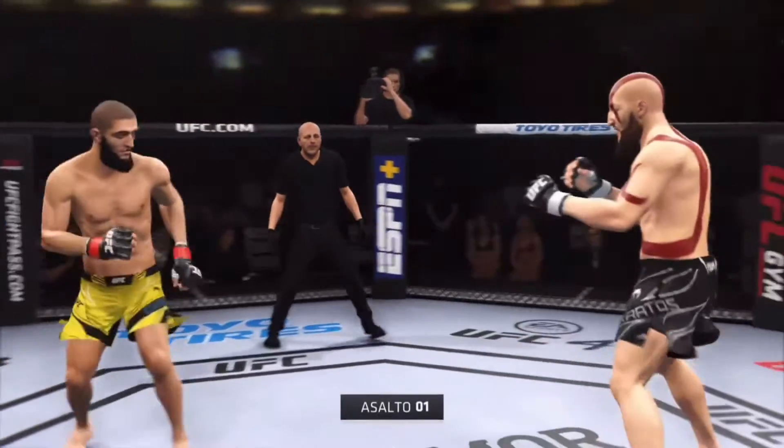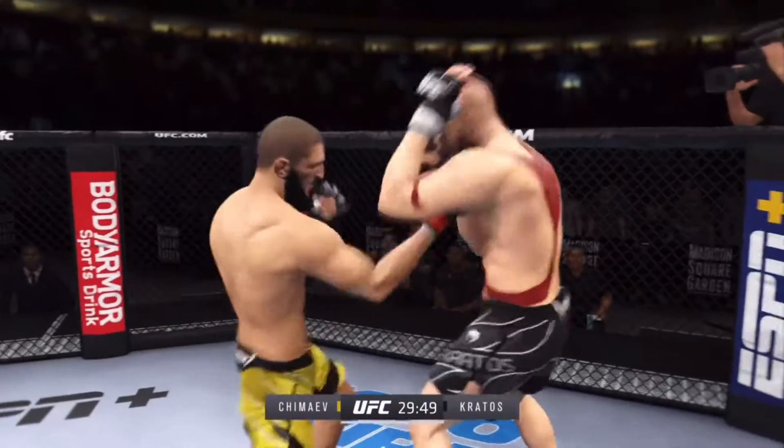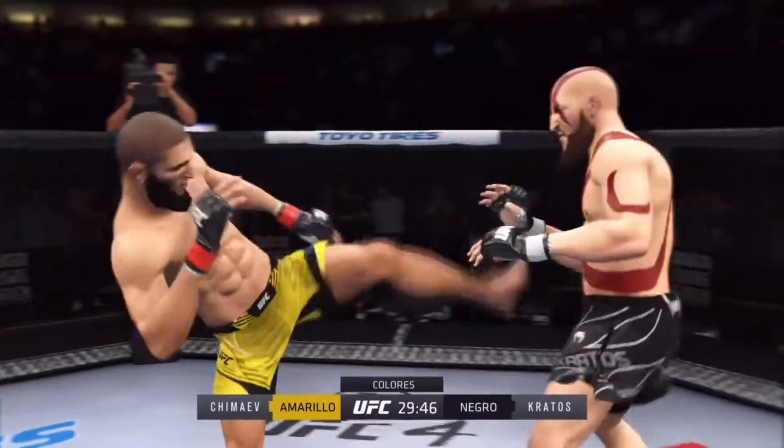The tension is palpable as this fight gets underway, and it's gonna be interesting to see how this matchup plays out. Definite striker on one side against another guy who can really do it.